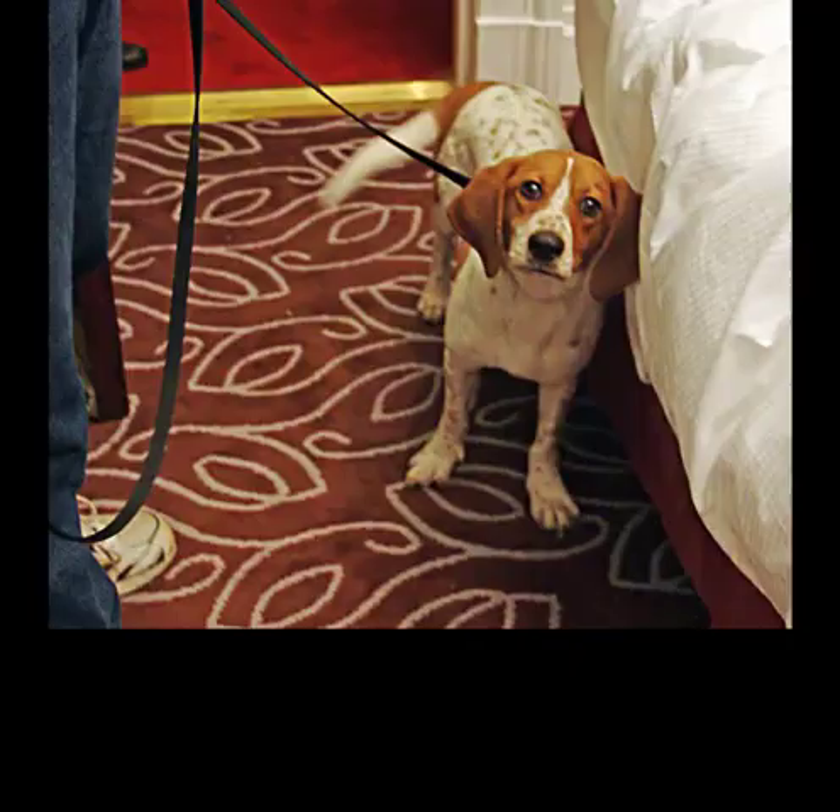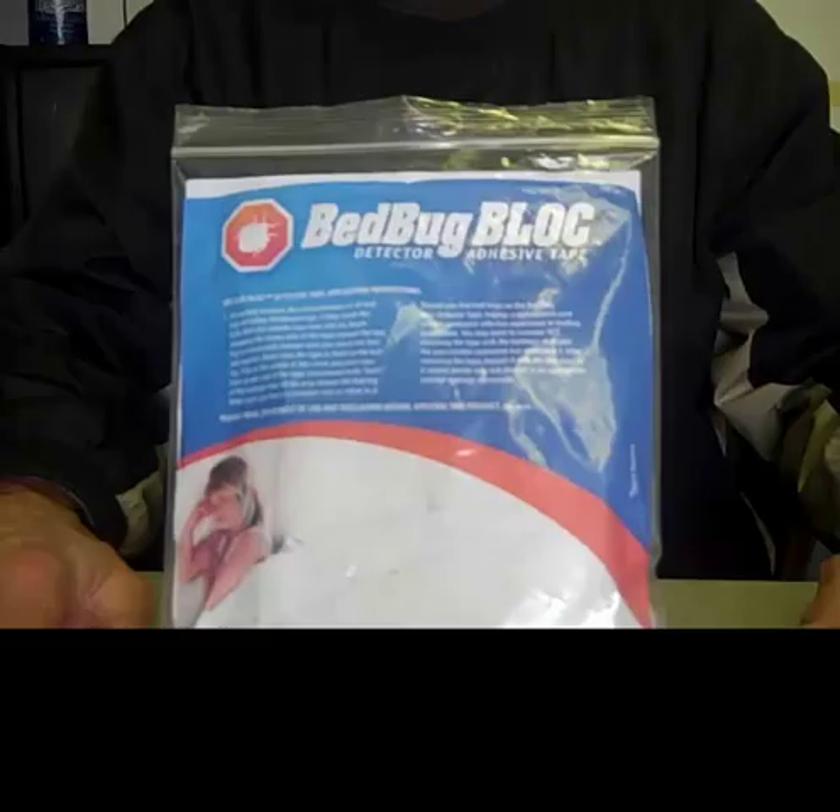What you are about to see illustrates how easy and quickly our product is applied, and how effective bedbug block detector tape is in stopping bedbugs from accessing your bed, but just as important, revealing their presence at an early stage. I was chosen to apply the tape on this video as most of the office felt, if the old man can do it, anyone can. So here we go.